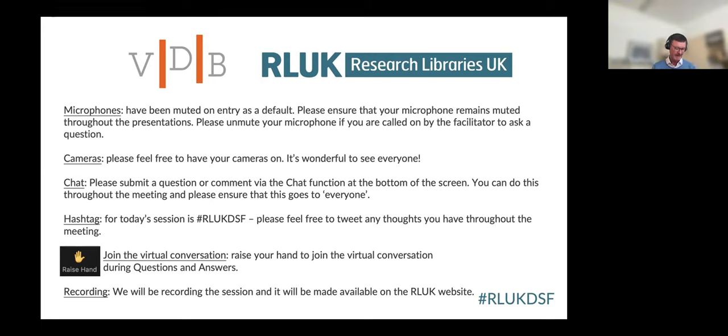Good morning from Hildesheim University. I'm delighted that we have such a broad audience again this morning. This is our fourth collaborative event, and today we'll focus on understanding the user experience.